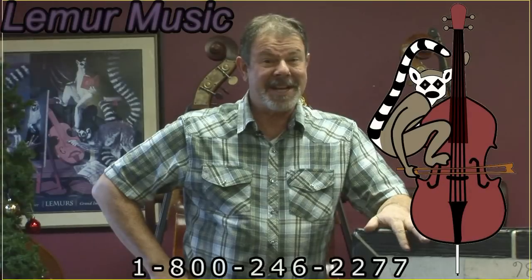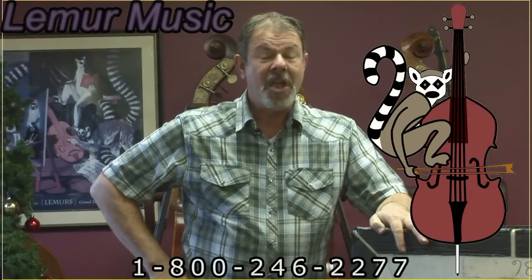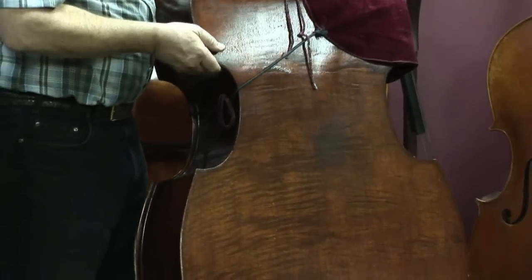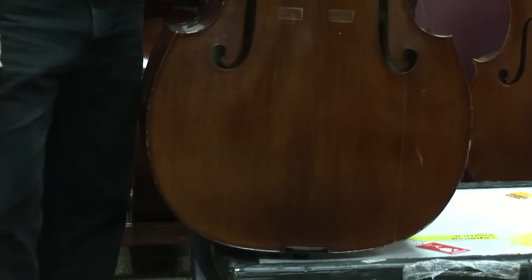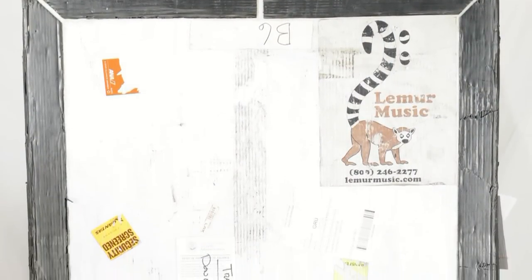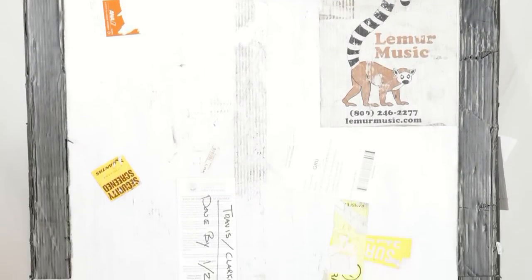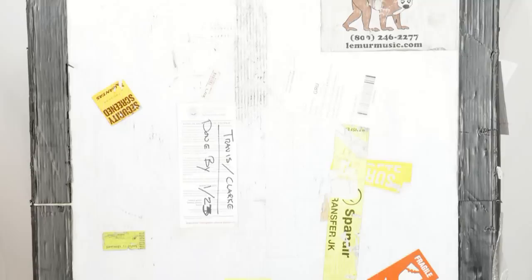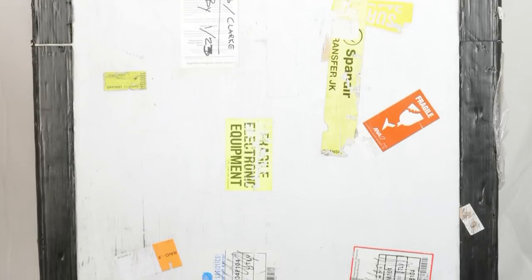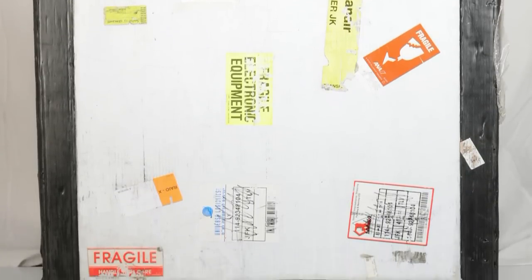I've got something standing next to me that I want to show you. This is a Flyaway bass that Stanley Clark has taken around the world and around the world again. Over the past three years he has done over 300 performances. It's been to North America coast to coast, Asia, Russia, Europe — this bass has been everywhere.